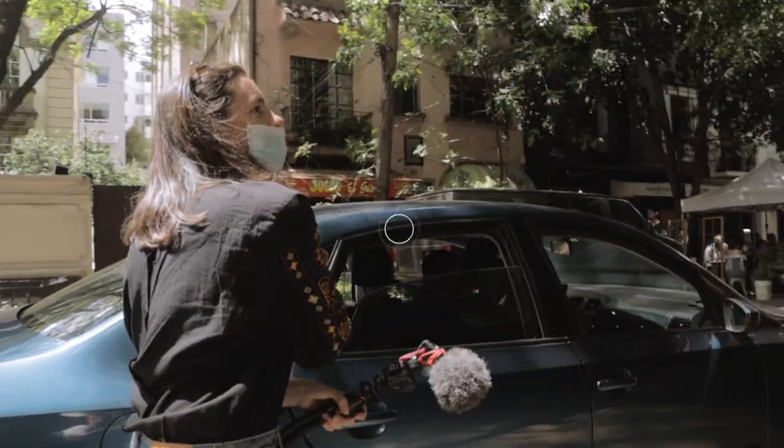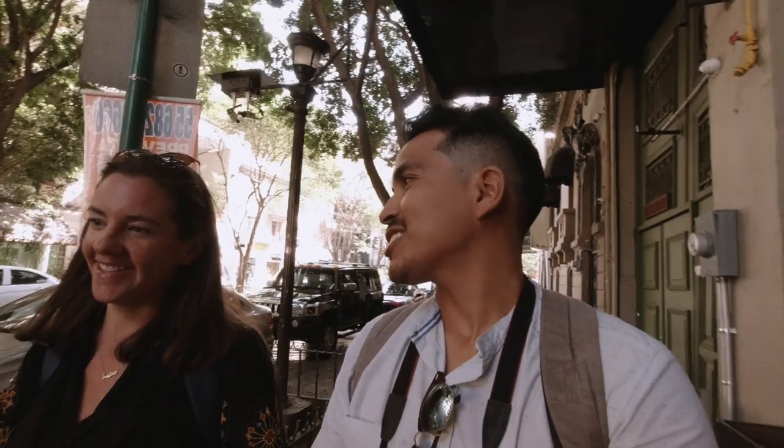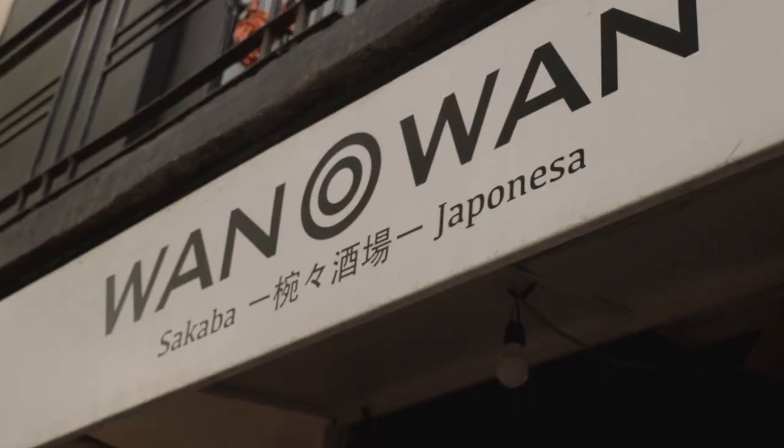We're now in Colonia Juárez, and basically this is the hub of international cuisine in Mexico City. This is really where you want to come if you're a foodie looking for international cuisine, which is exactly why we've chosen for lunch to go somewhere more international rather than a Mexican restaurant.